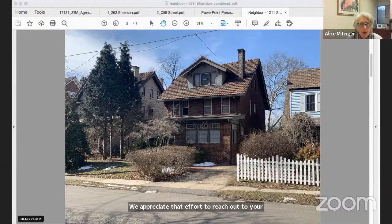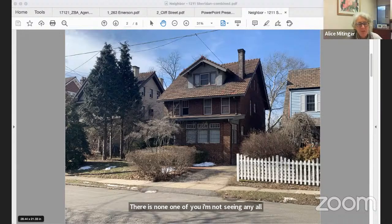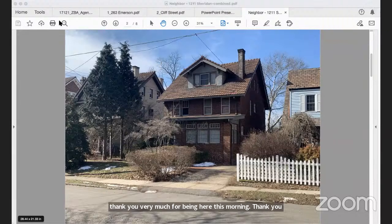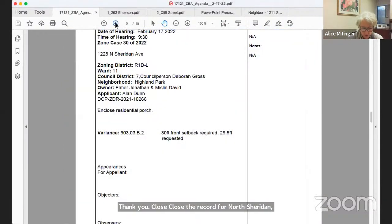No public participants wish to testify. The board thanks the applicant and closes the record for 1228 North Sheridan Avenue.